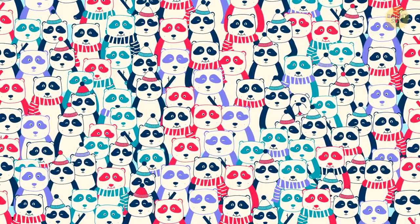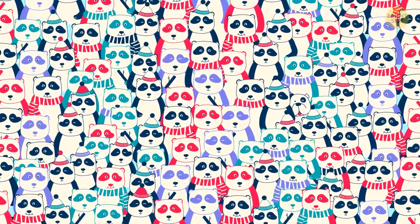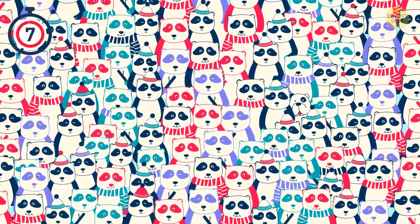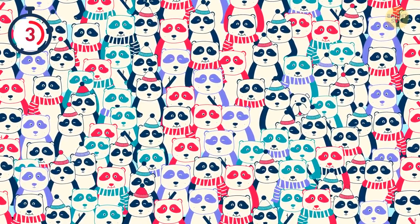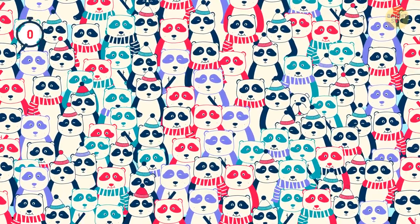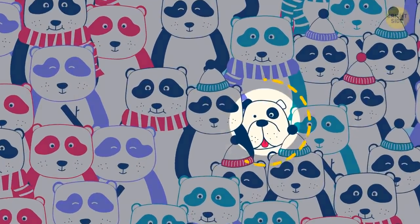And now for the total opposite. There's a puppy that doesn't belong in this panda family. Where is it? Yep, it's right here.